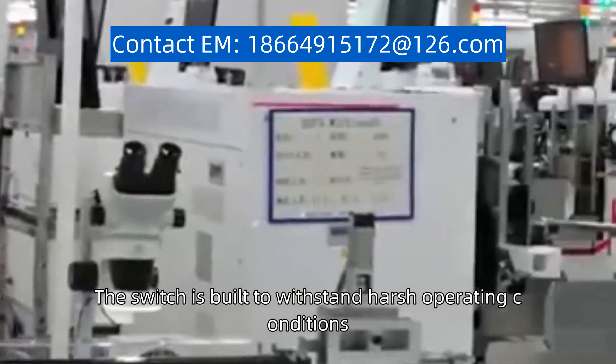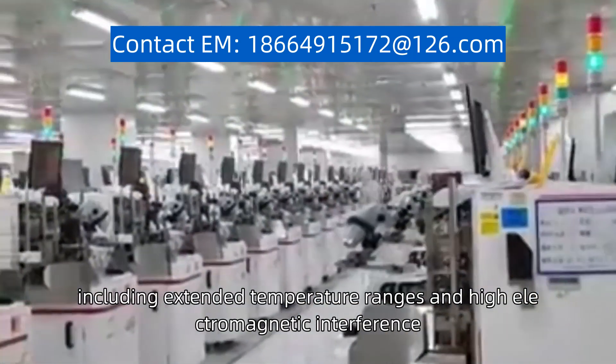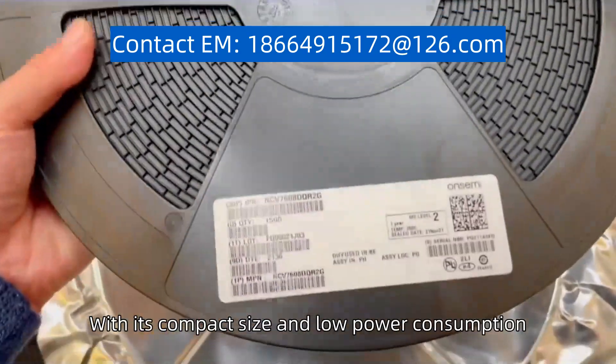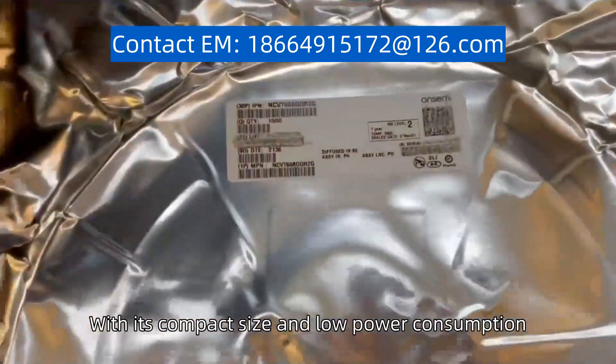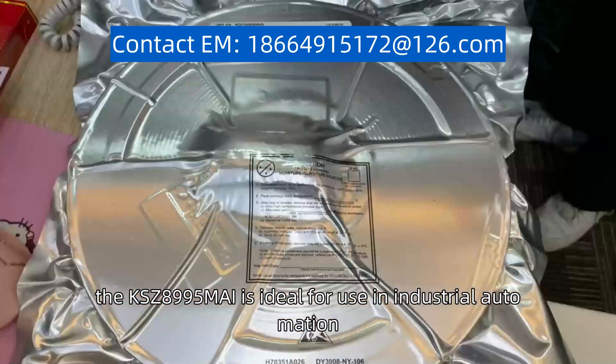The switch is built to withstand harsh operating conditions, including extended temperature ranges and high electromagnetic interference. With its compact size and low power consumption, the KSZ8995MAI is ideal for use in industrial automation,